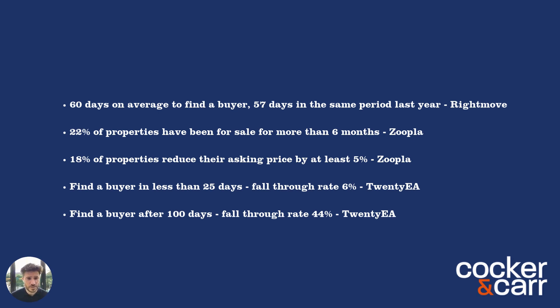The knock-on effect of properties sticking on the market is significant. 20EA tells us that if you find a buyer in less than 25 days, your fall-through rate is only 6%. Whereas if it takes you over 100 days to find a buyer, your fall-through rate jumps up to 44%. Sometimes people say they're not in a rush to sell and will wait for the right buyer at the right price. The problem is that if your property sits on the market for longer, it affects your fall-through rate. What people ultimately want when they go on the market is that when they find a buyer, that sale goes all the way through to completion. The golden period to find a buyer is between two and four weeks — that's where I think you get the most money and the lowest fall-through rate.